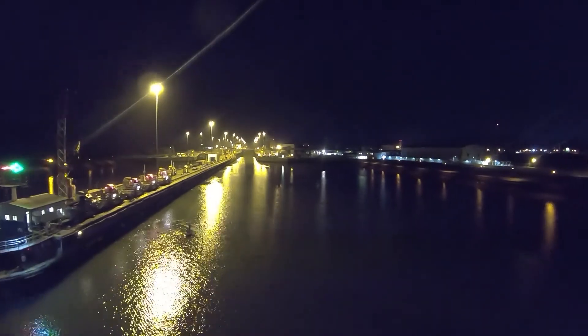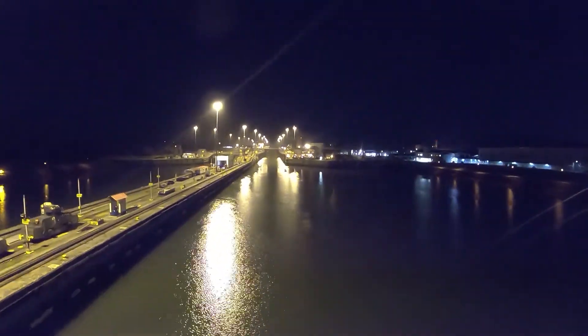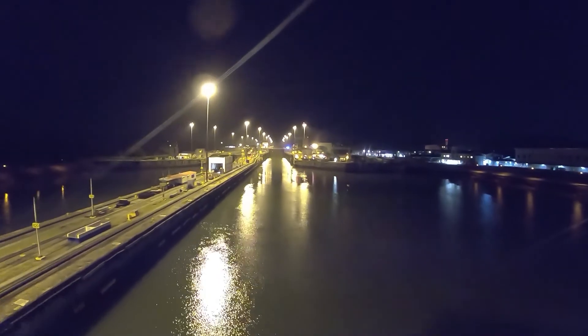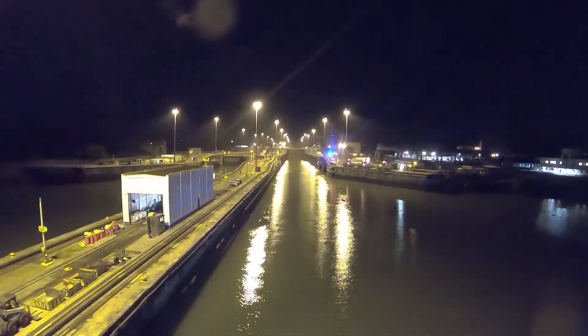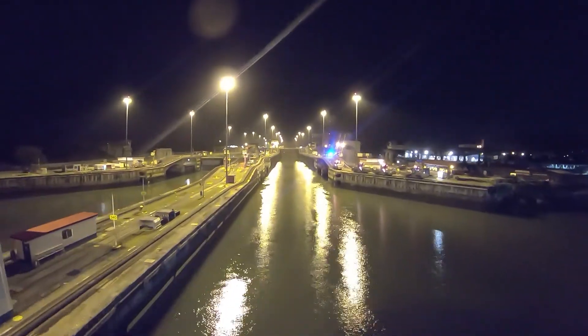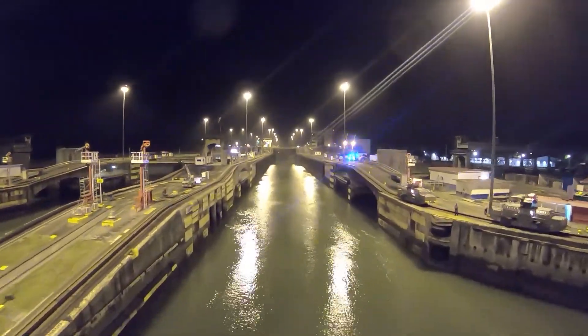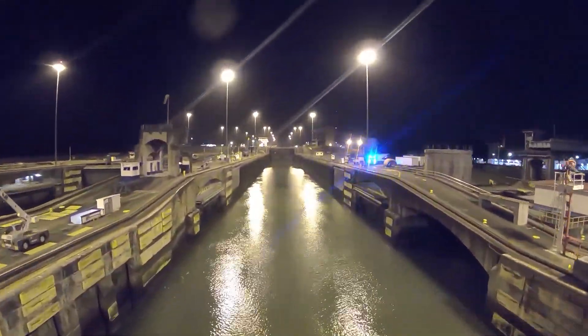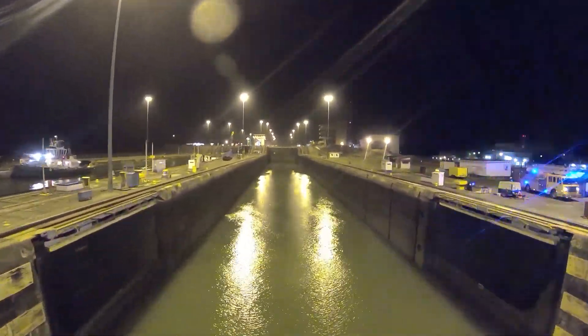This is the first video from the ship's bridge. This is the same entry. We connected the locomotives. We entered the ship and entered the gate. This is the process.